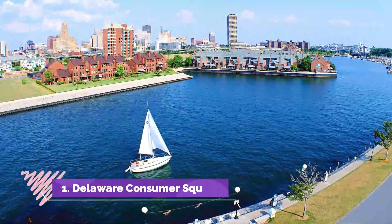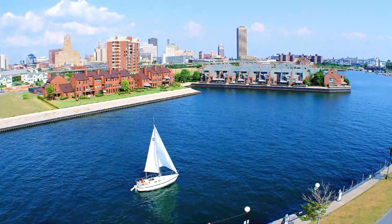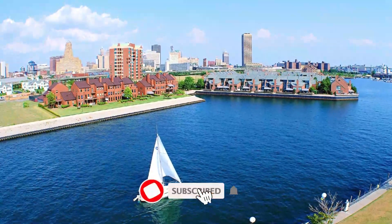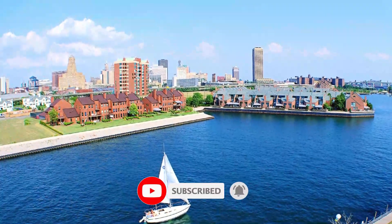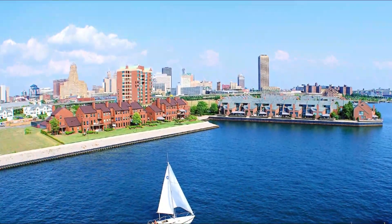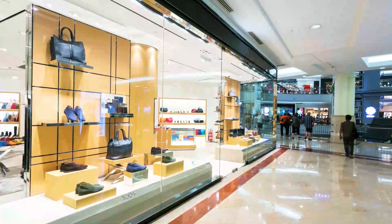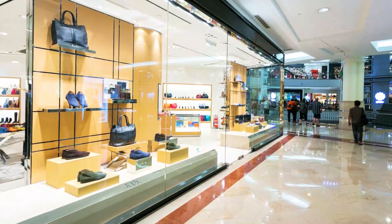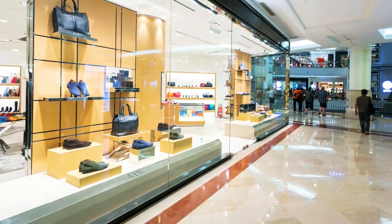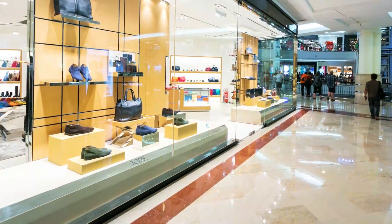Number 1: Delaware Consumer Square. People come to Delaware Consumer Square to get their fix of basic necessities. Shopping here allows you to get your grocery supplies and gadgetry for a very good price. There are three stores dedicated to bringing you good health. An optical shop supplies you with your eye needs, namely spectacles, lenses, and sunglasses. One of the biggest shoe retailers has set up shop here as well.